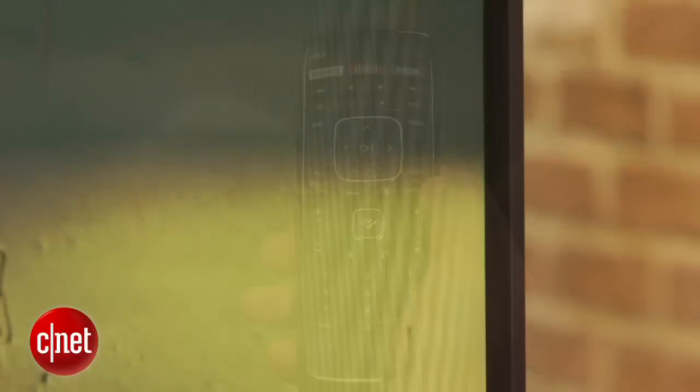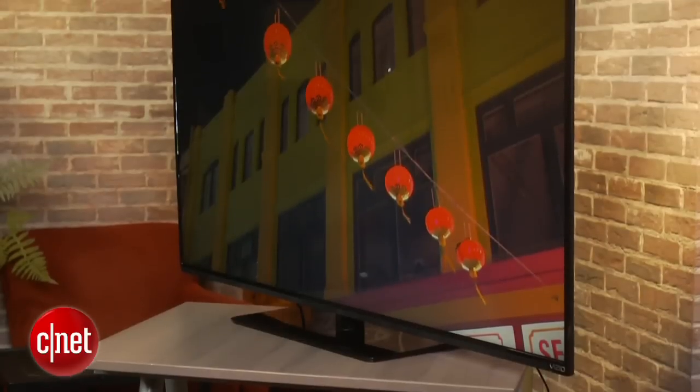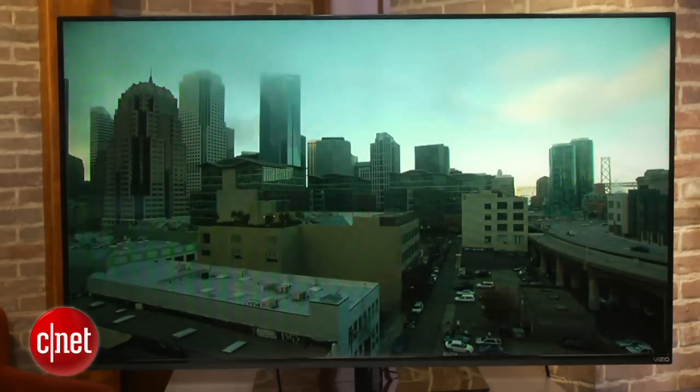The E-Series TVs with local dimming come in sizes from 39 up to 60 inches. If you want something larger that's still an excellent value, check out Vizio's slightly more expensive M-Series. I'm David Katzmeyer for CNET. Thanks for watching.